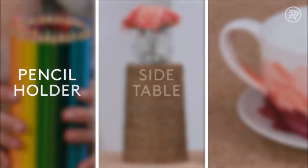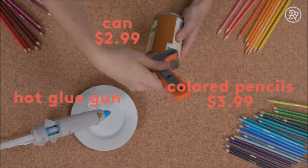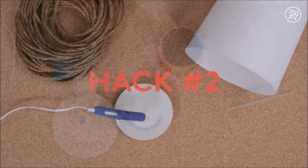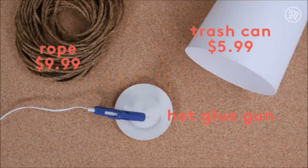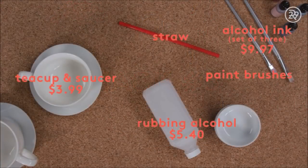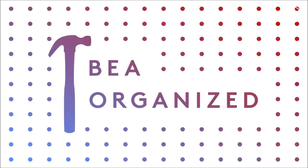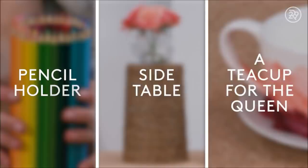You can take one, some, or all ideas in this video — it's free! Don't forget to follow Beatrice to get fresh organizing hacks and clever home decor ideas. Thanks for watching! This is Dollar Store Hacks, and today we'll be making a pencil holder, a side table, and a teacup fit for a queen. It's time to DIY.